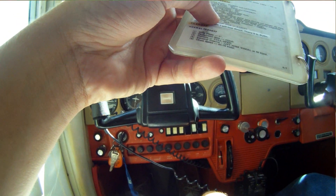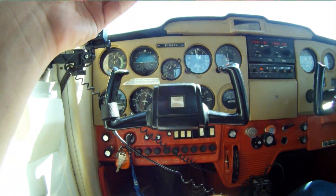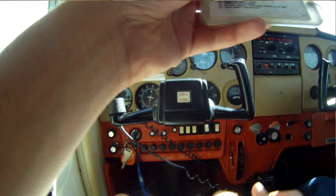Engine instruments and ammeter: checked. Suction gauge: checked. Transponder: ALT. Throttle friction lock: adjust.